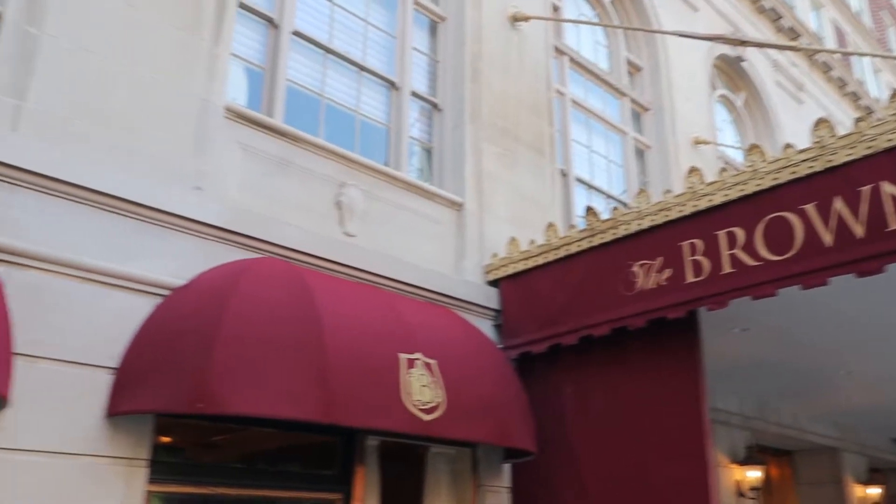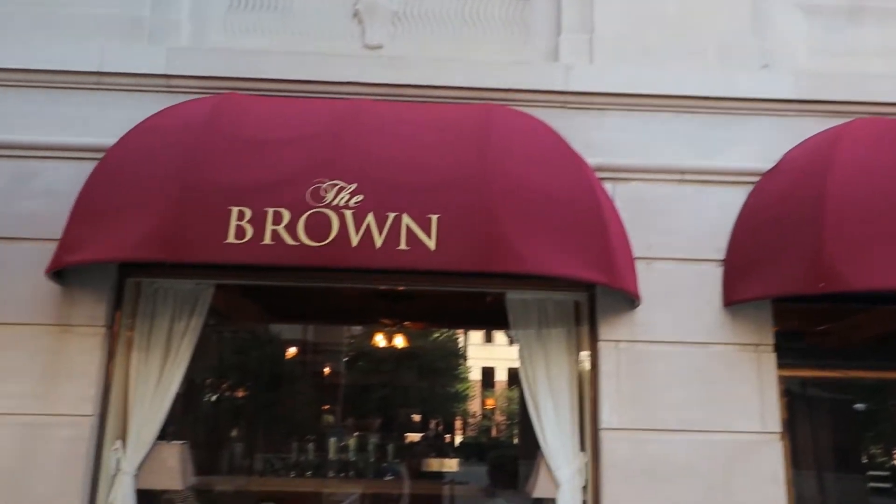Hey everyone, Gio here, Ivan Carlos. We are coming to you from downtown Louisville, Kentucky. And directly behind us is the Brown Hotel, a very historical hotel here in Louisville.